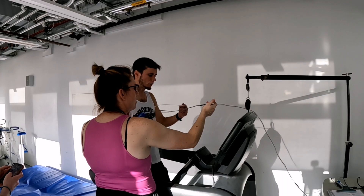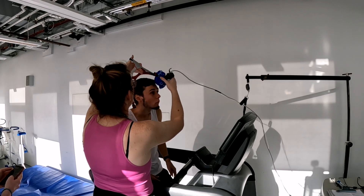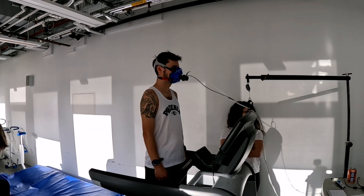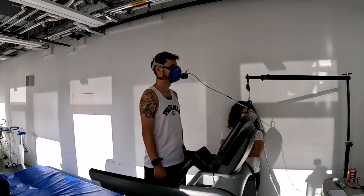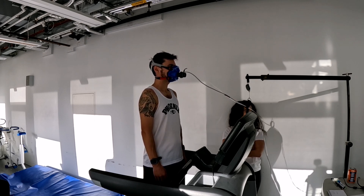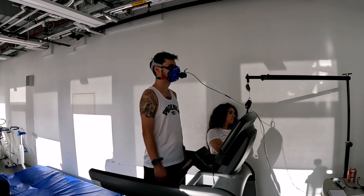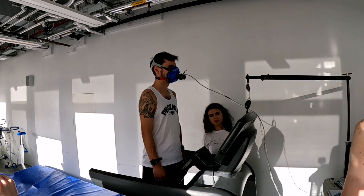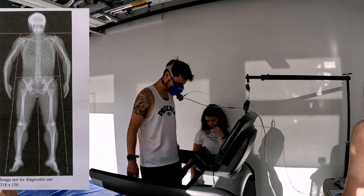Here I am getting my mask fitted for my VO2 max test. Blair is taking care to make sure the mask is fitted nice and tightly so no air can escape. Today's test is actually free — I volunteered to take part in some research. Aside from the VO2 max test, I've also done a full body scan, some blood tests, and other fitness tests. The body scan was really interesting because I got to see an image of my skeleton, plus bone density, fat percentage, and lean muscle percentage.